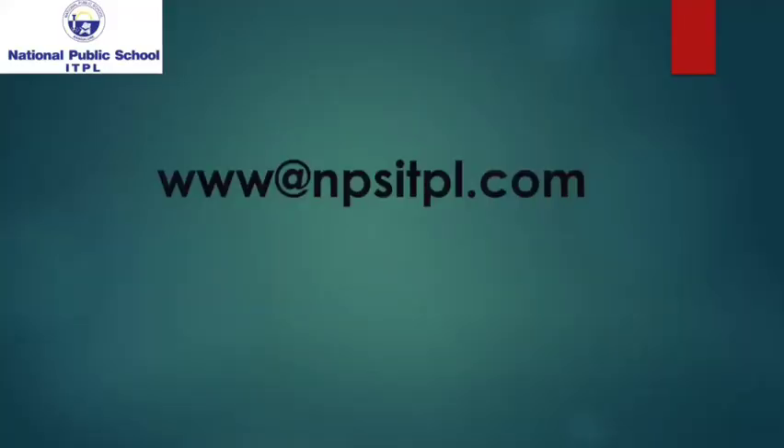For more information, kindly visit our website, www.npsitpl.com.